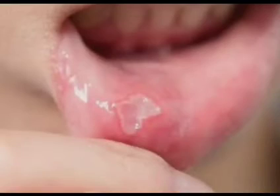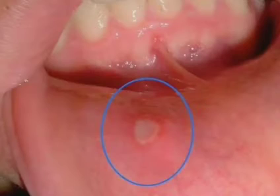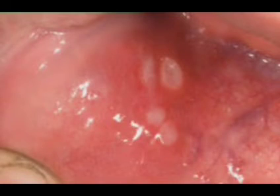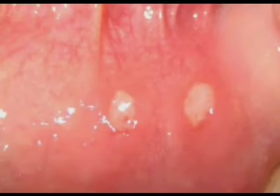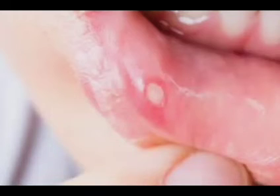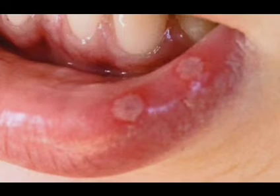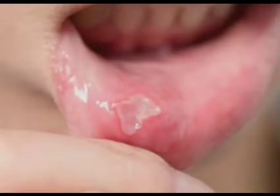Major canker sores are larger and deeper than minor ones. They often measure above 10 millimeters, have irregular edges, and can take weeks or months to heal. Major canker sores can result in long-term scarring.